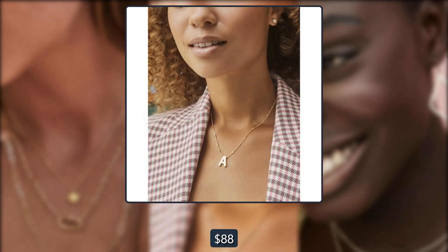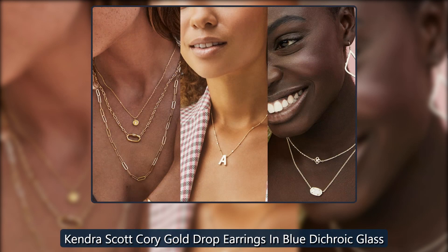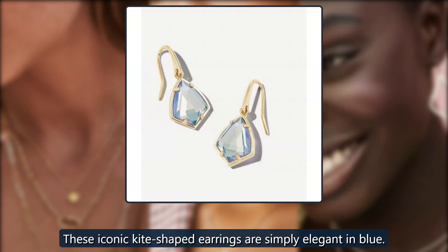Kendra Scott Corey Gold Drop Earrings in blue dichroic glass, $58. These iconic kite-shape earrings are simply elegant in blue.